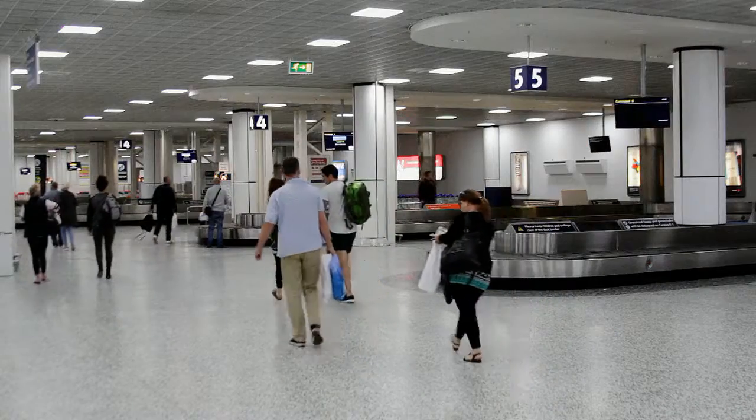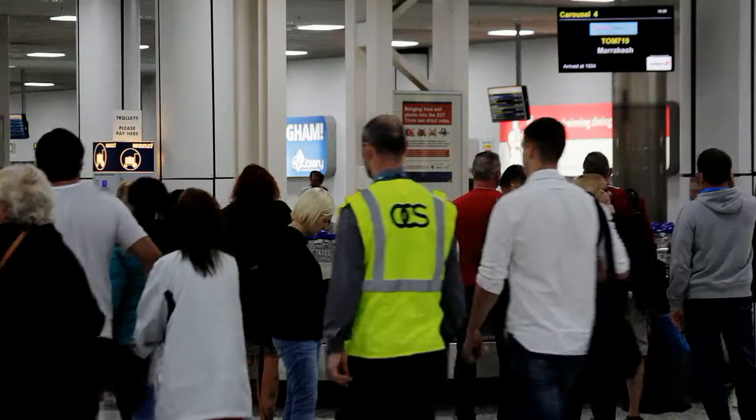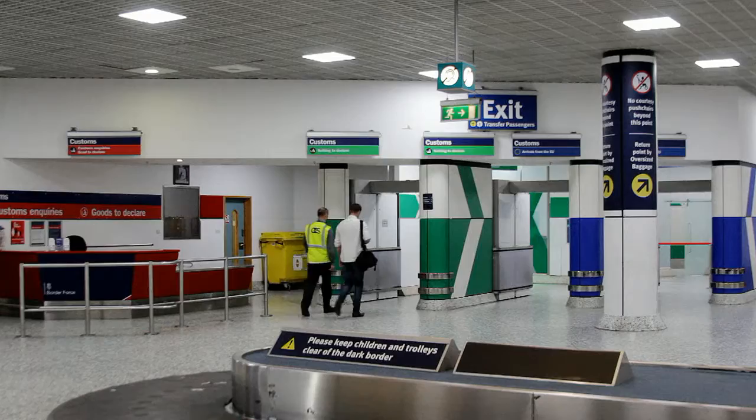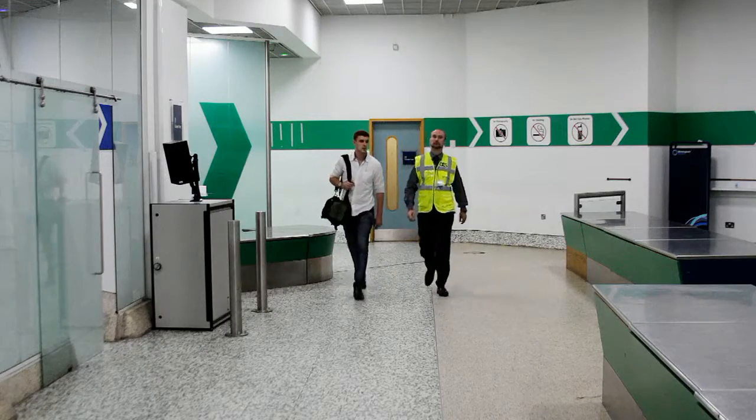You will then pass through into the luggage collection hall, where you will be shown which carousel to collect yours from on big screens with your flight number. You will then pass through the customs area, where you may be asked to allow an officer to look through your luggage in case you have any prohibited items.